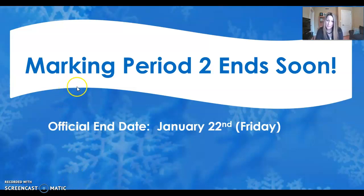I just wanted to remind you, marking period two ends soon — it ends on Friday. So make sure that you are looking at your Schoology and your PowerSchool pretty regularly over the next week to make sure that you don't have any missing assignments. Contact your teachers right away if you don't know how to access those assignments.